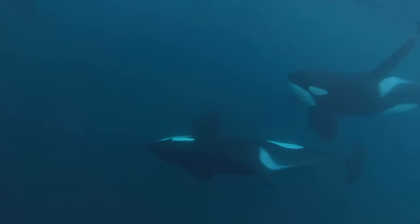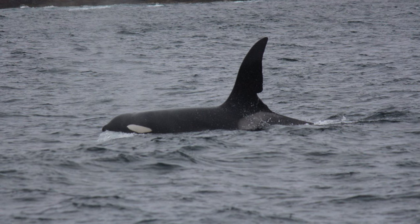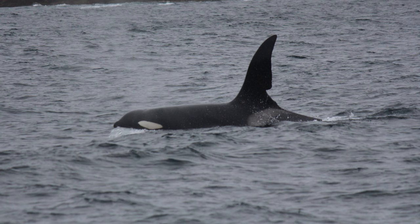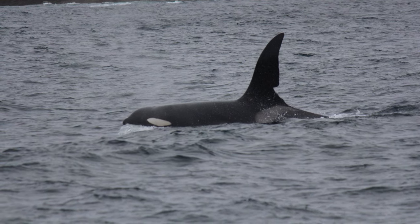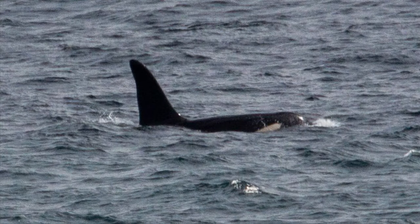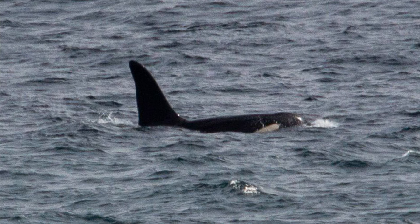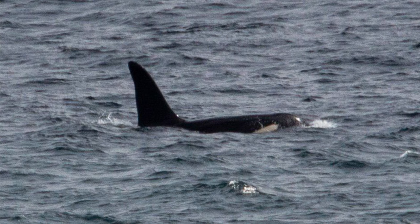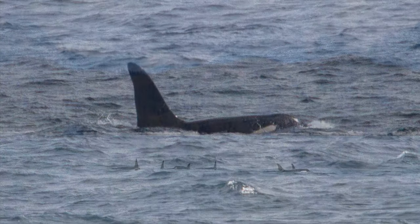These two individuals are known as John Coe and Aquarius. John Coe is one of the most famous, distinctive and oldest individuals in the group, being first observed in 1980. He has a large notch at the bottom of his massive dorsal fin and a bite mark in his tail fluke, suspected to have been done by a shark or another orca. Aquarius was first catalogued in 2004 and is regularly spotted by the side of John Coe. The two of them have been venturing further afield down past the west coast of Ireland and recently in 2020 were spotted as far as Cornwall and Dover.